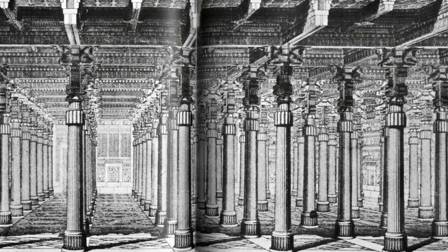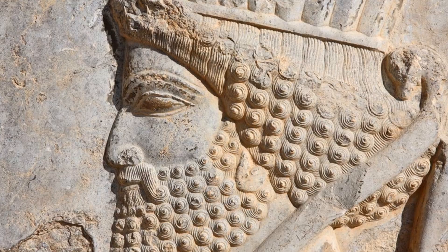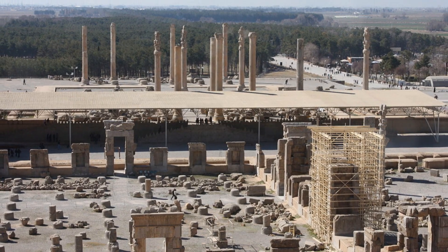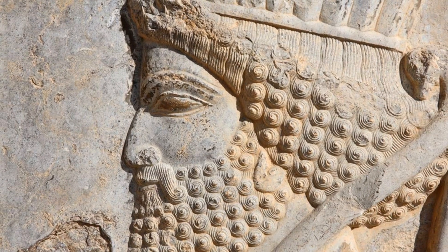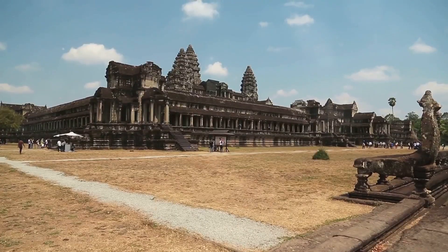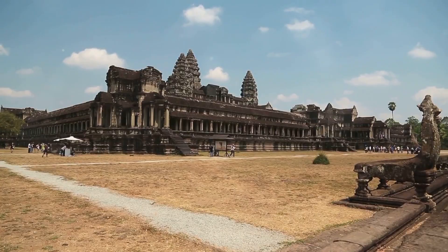The Hall of 100 Columns, the largest building in Persepolis, was constructed by Xerxes I. This massive structure served as the throne hall, where the king would receive dignitaries and conduct state affairs. The hall's roof was supported by 100 stone columns, each adorned with exquisite carvings.